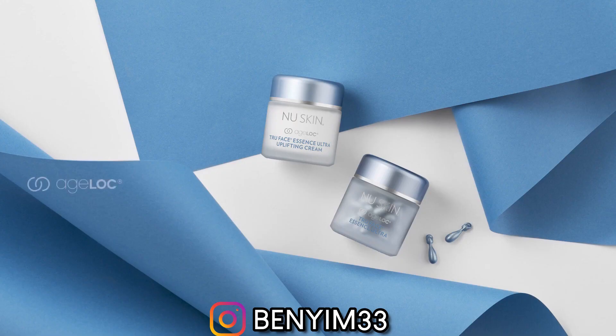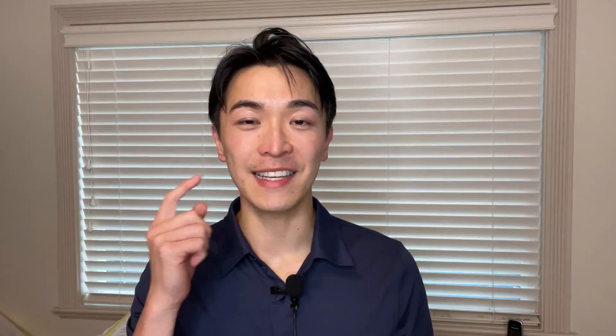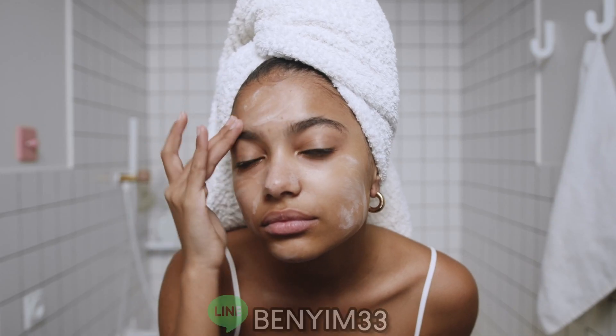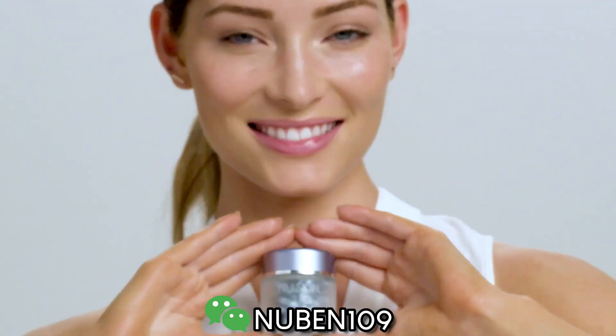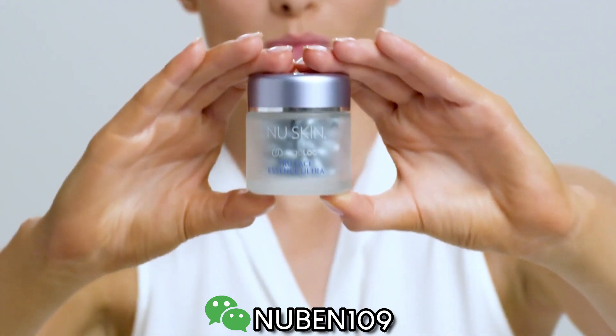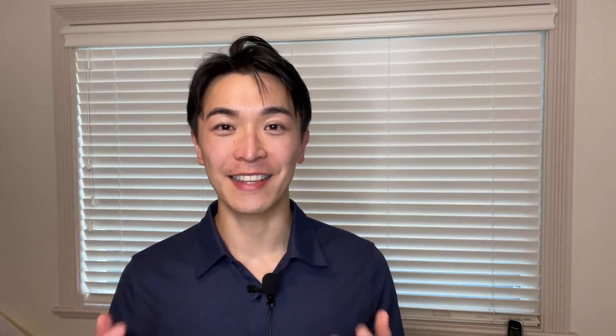The amazing part of this serum is that it can also increase our skin's elasticity. Not only do we need collagen in our skin to look young and not have wrinkles, we also need elastin. This Too Faced Essence Ultra Serum can help our skin replenish both elastin and collagen, giving it the effect of like a Botox at home.